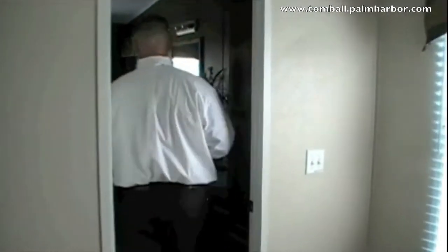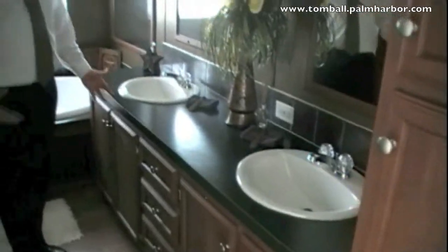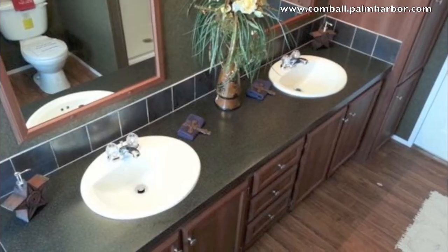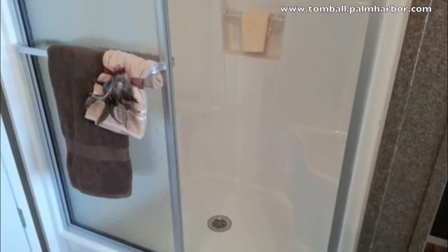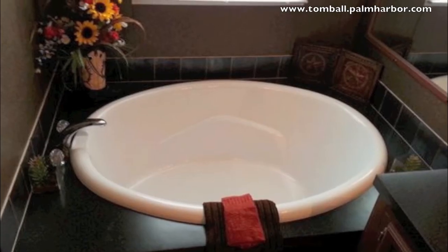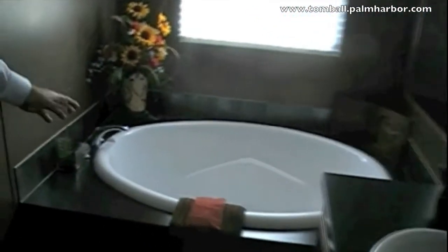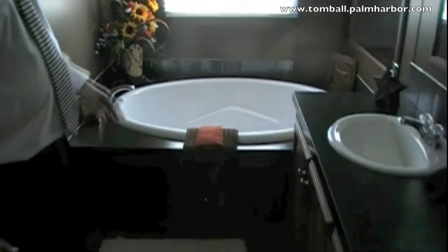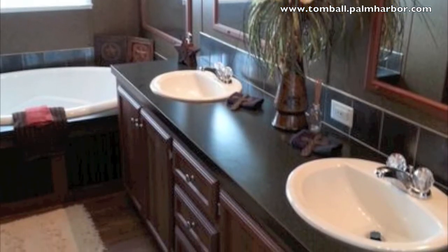This master bath is awesome. His and her china sinks with Moen fixtures, cabinetry, drawer bank, and a linen closet. This also has a walk-in one-piece fiberglass tub and shower, framed out in lumber and fully insulated, as is the deep soaker tub — fully framed out with lumber all the way around, fully insulated. Moen fixtures, commercial grade PEX plumbing — everything you're going to need to have a great experience in this room.